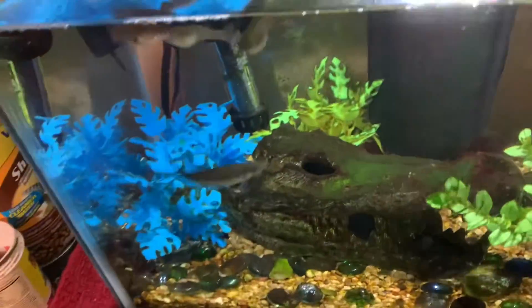I didn't get anything out of the minnow trap, so I'm gonna feed my fish.